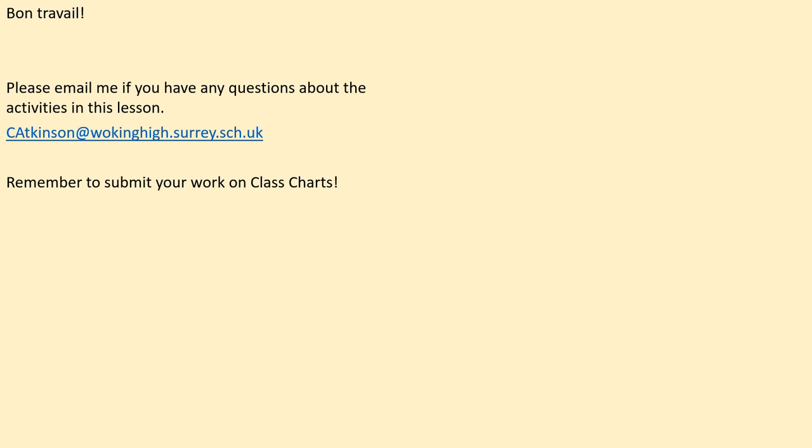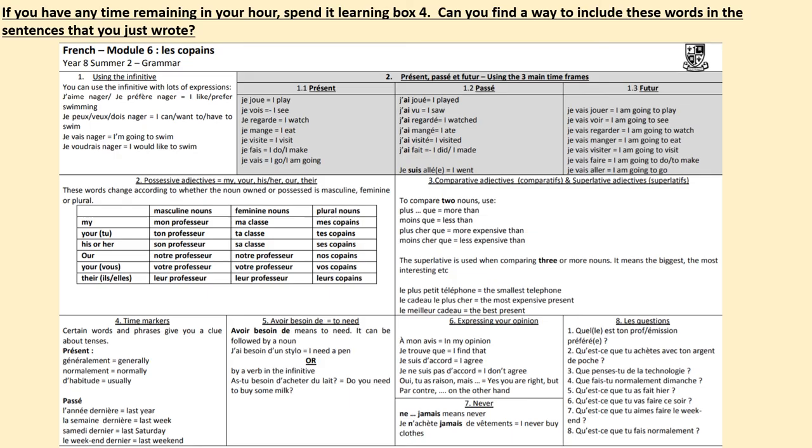Bon travail Year 8 — well done on fantastic work today! Please email me if you have any questions on the activities in today's lesson. Do remember to submit your work on Class Charts in order to get an achievement point. Merci, au revoir!